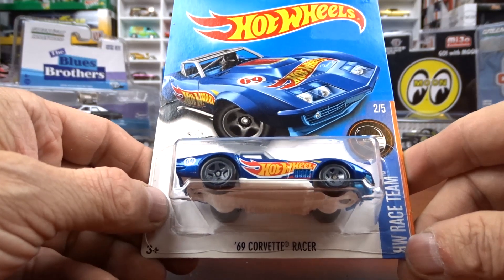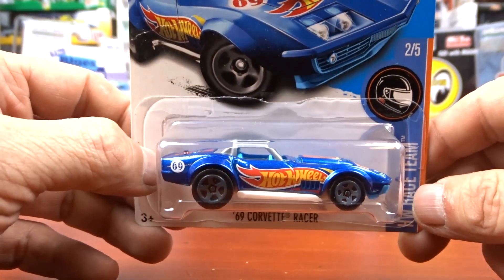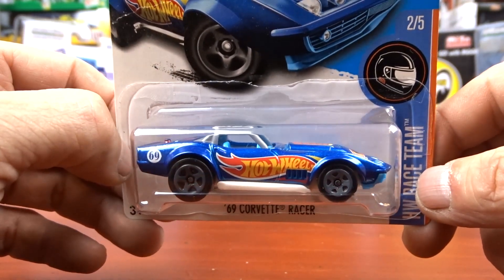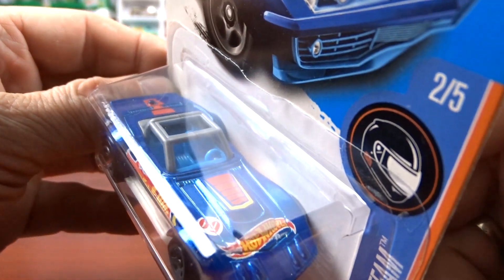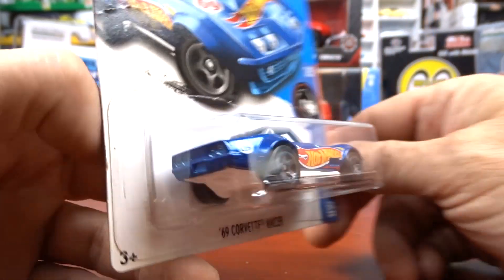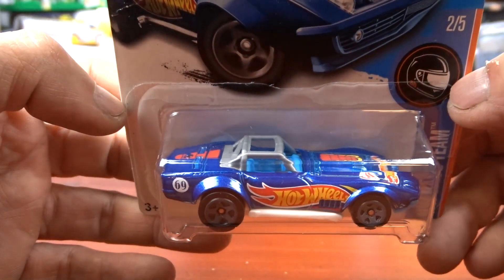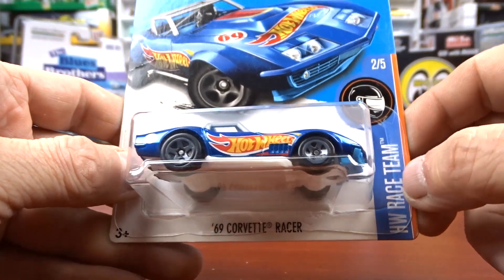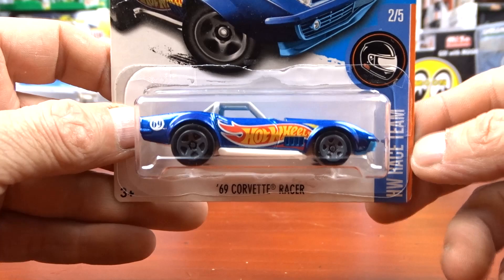Then we got the Corvette race car — this is part of the Hot Wheels race team. I'm pretty sure I don't have this one and that's why I picked it up. It's got the roll bar in the back — this thing is cool. I love the paint when they do these race team ones. It seems like the Hot Wheels race team gets nicer paint on them for some reason.